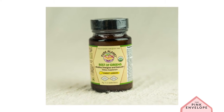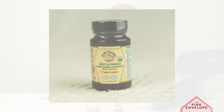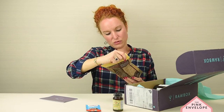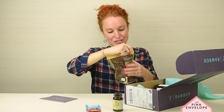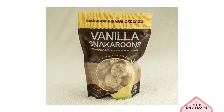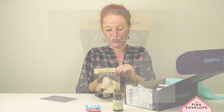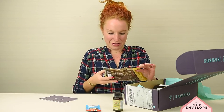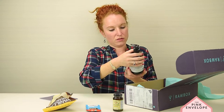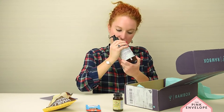Vanilla Snackaroons — oh my gosh, yummy mounds of coconut almond goodness! These look so good. Okay, I'm very excited about that. This is a big hand soap — I wonder if this is on its own.